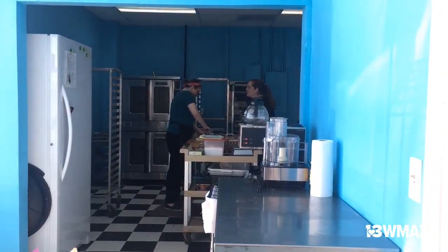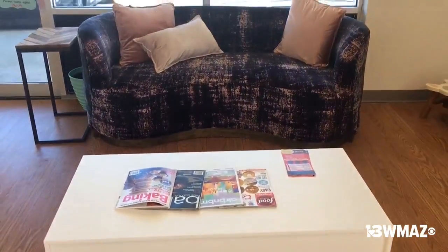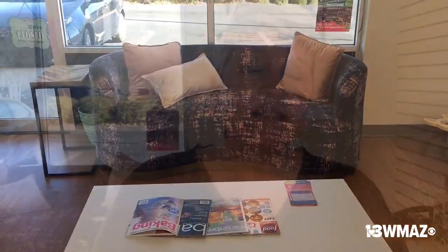If I wanted anybody to know anything about Tasty Prayer, the cookie bar, it's that we've just really worked hard on welcoming our community. We've created an atmosphere where it's kind of like sitting in your living room, and we have the open kitchen where you can talk to the bakers. We really want to be a place where you could come sit and relax, or just come grab and go — either way.